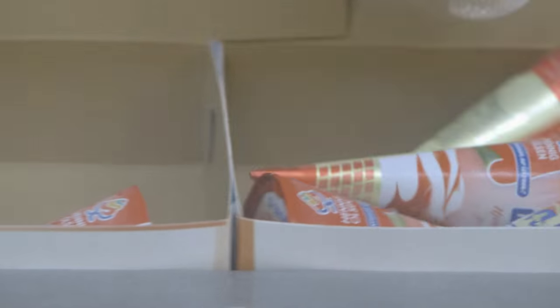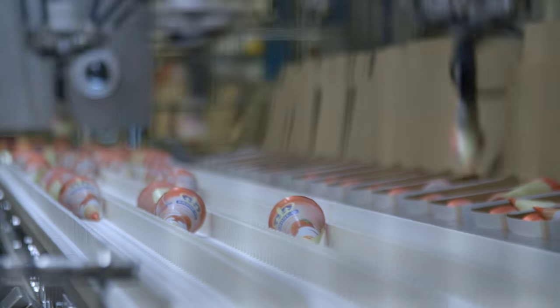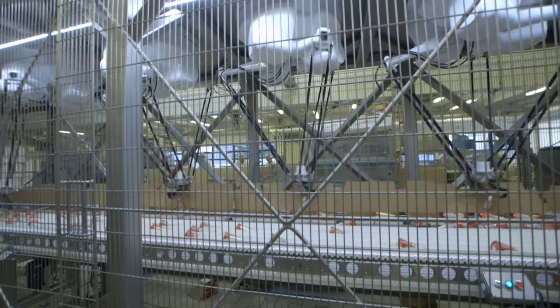Hennig Olsen operates with boxes of 6, 8, and 12 ice cream cones, but they may also choose to pack 5 or 7. With this new solution, they only need to change the recipe if the number changes, and this flexibility is important to them, says Bo Hansen.